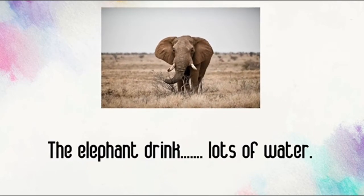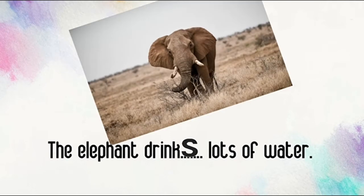The elephant drink lots of water. Do we put super S there? Yes! We put super S because it's only one elephant. The elephant drinks lots of water. Very good!